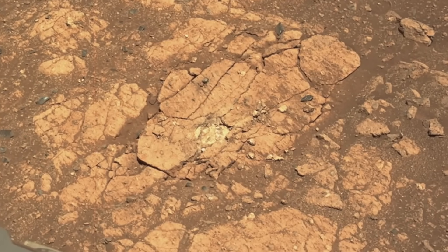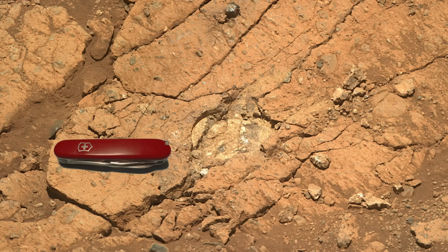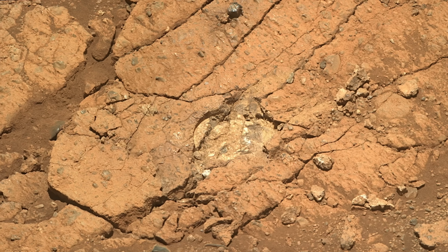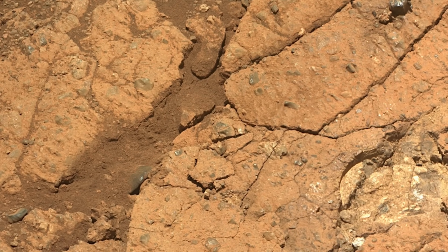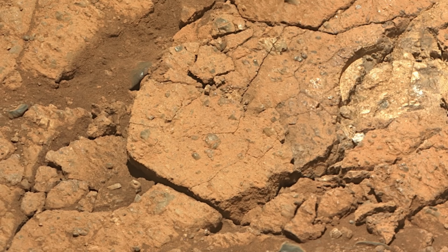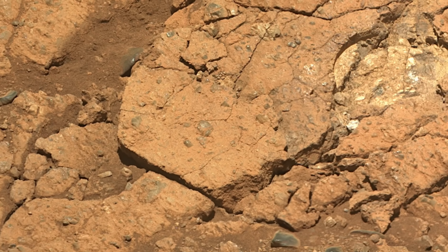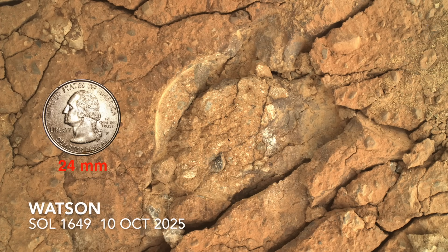The slabby outcrops in this location are rocks made of rocks. You can see a range of rounded to angular pieces of rock known as clasts set in a matrix of finer grain material, very much like gravel aggregate in concrete. But these outcrops are much weaker than concrete, as shown in this close-up view with the Watson camera.